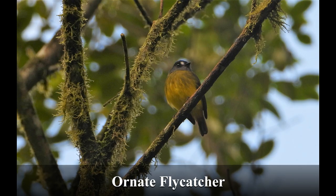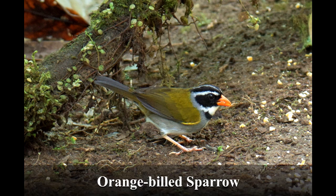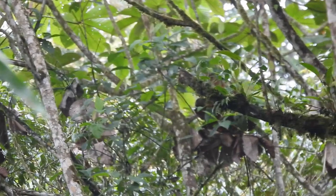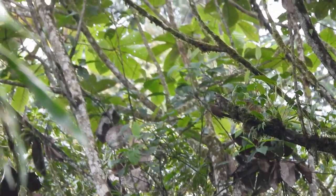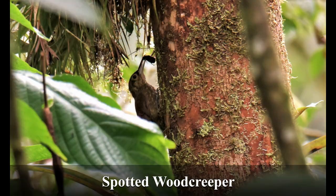Ornate flycatcher — a cute tiny little bird we saw in a number of locations. Orange-billed sparrow — another small bird with striking good looks. This is a spotted woodcreeper. We saw several; the light-colored circle around its eye made it fairly easy to identify.